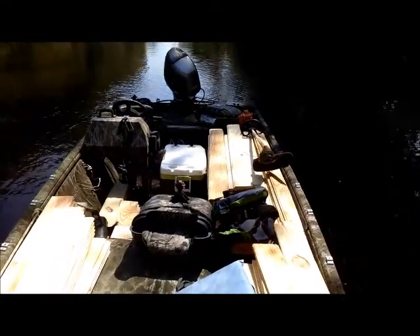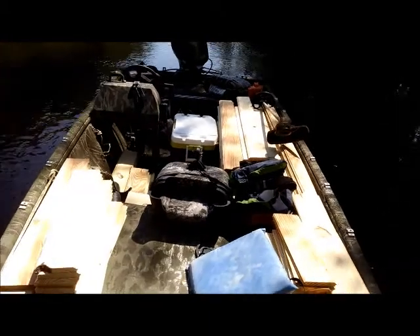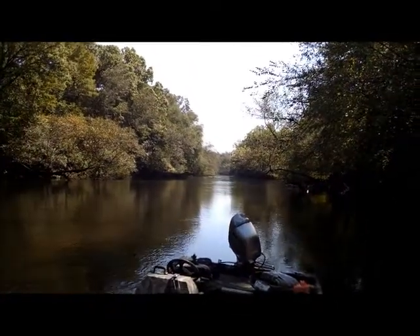One of the things you don't think about when you're building a cabin that you can only get to by boat is that you have to be able to boat in all of the supplies. We have the boat all set and the river looks beautiful today.